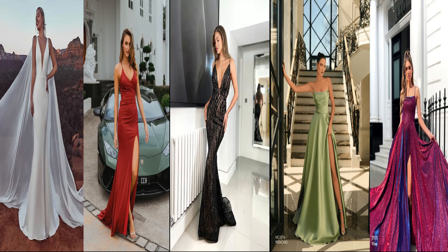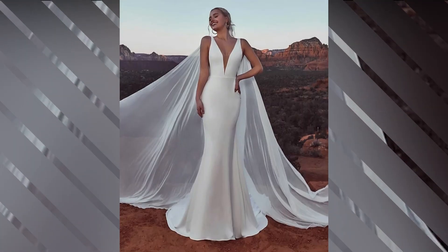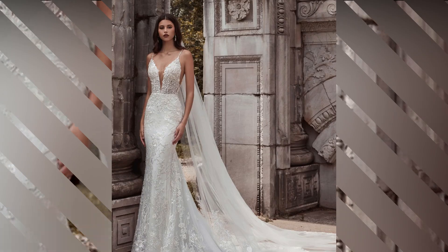So there you have it — our top 5 wedding dresses that will leave you and your guests breathless. Whether you're drawn to the classic elegance of a ball gown or the effortless beauty of a bohemian dress, the most important thing is that you feel incredible on your big day.